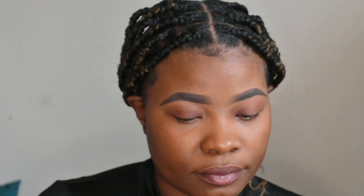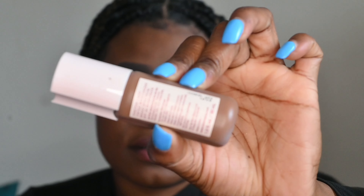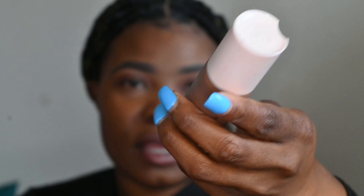We're going to start getting ready for the next side with the Studio Makeup. What I like about the Rare Beauty is the Positive Light Tinted Moisturizer — like I said, it has sunscreen in it, and the packaging is also very cute.